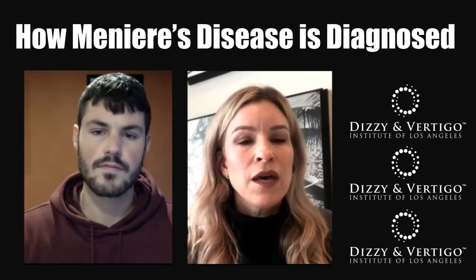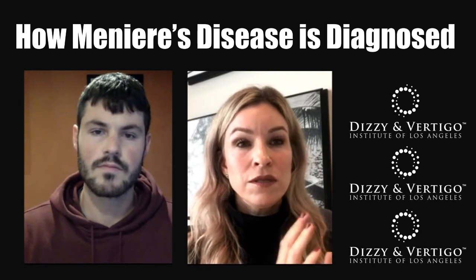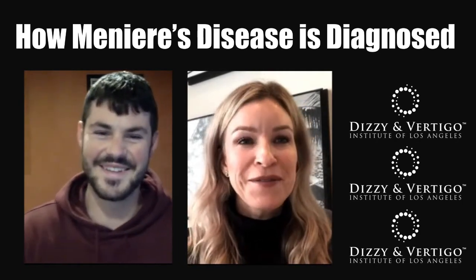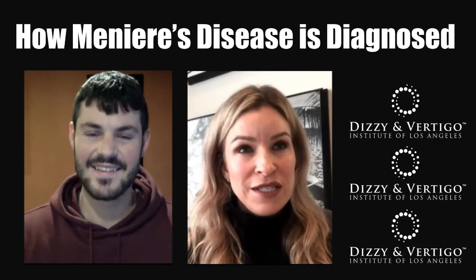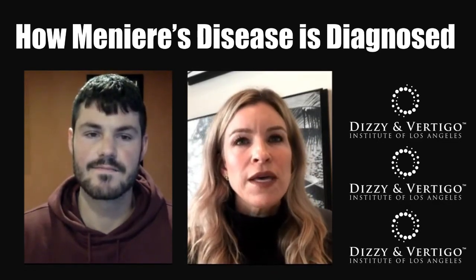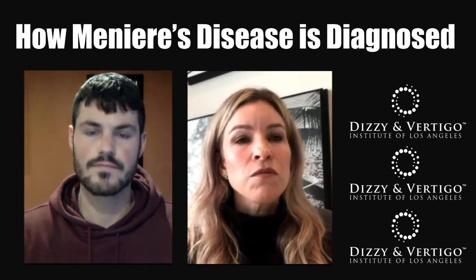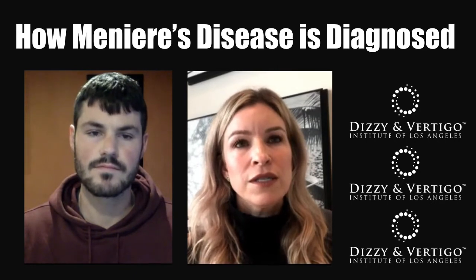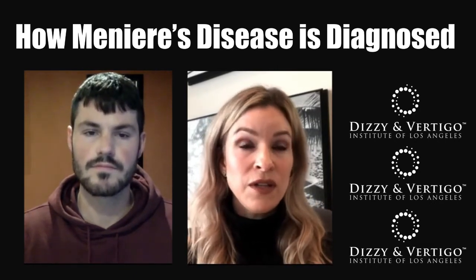Specifically, we look at VNG testing, rotary chair testing, and VEMP testing. VEMP testing is really promising right now — not only for diagnosing Meniere's disease, but also for monitoring it. There are certain characteristics in the affected ear that we're noticing specifically in VEMP testing.